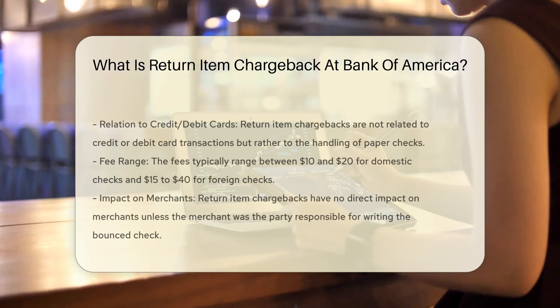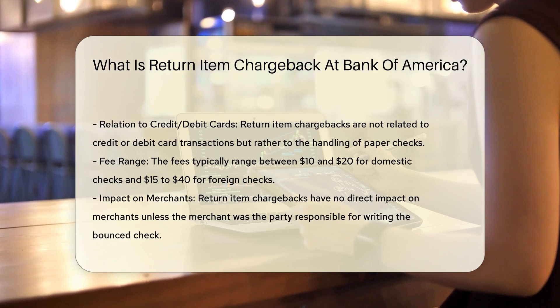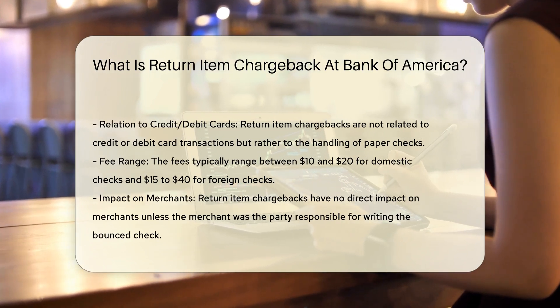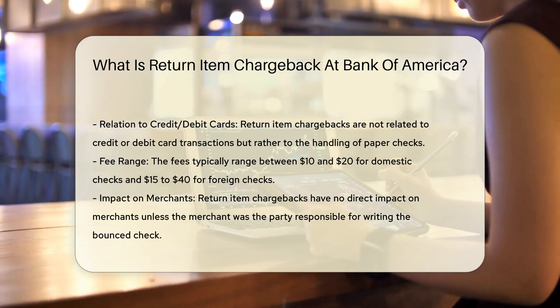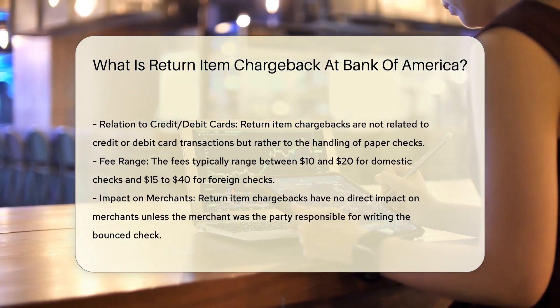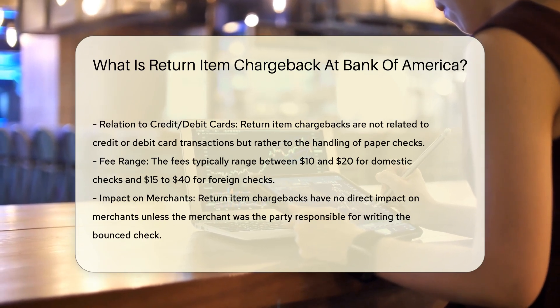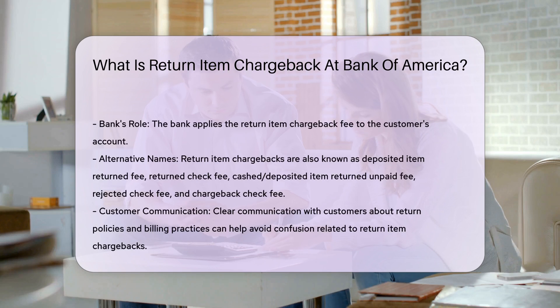When a customer deposits a check that later bounces, the bank may apply a return item chargeback fee. This fee is typically incurred when the deposited check is returned unpaid, often due to insufficient funds in the account of the check writer. The process involves the bank retrieving the funds from the customer's account after the check is rejected. This is not related to credit or debit card transactions, but rather to the handling of paper checks.